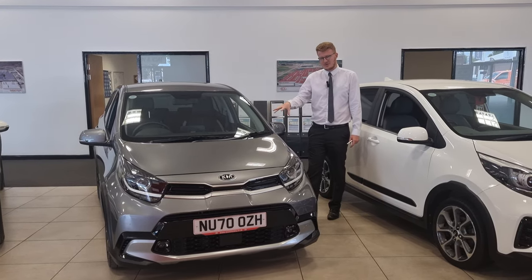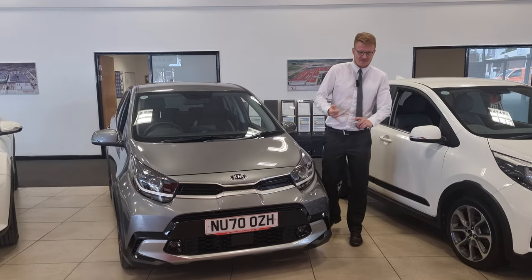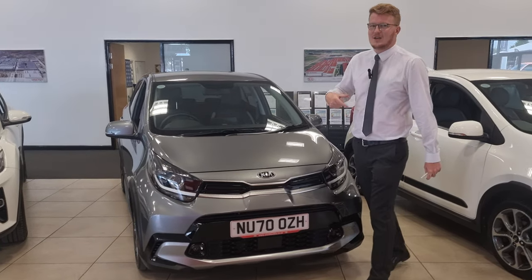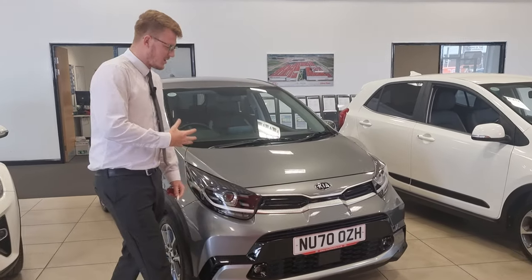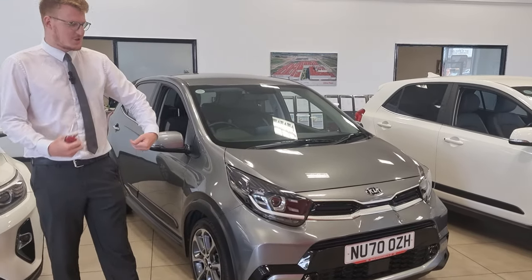Beautiful car, comes in the astro grey metallic paint finish. It's a top spec, so it really does have all the toys and bells and whistles. You've got sat nav, reversing camera, heated seats, DAB radio, touch screen, all your mobile integration. The list just goes on and on.